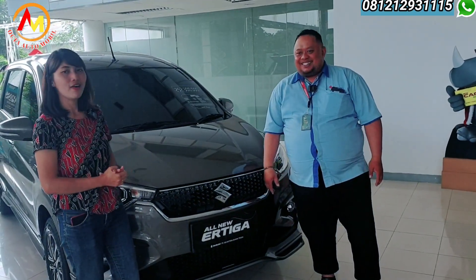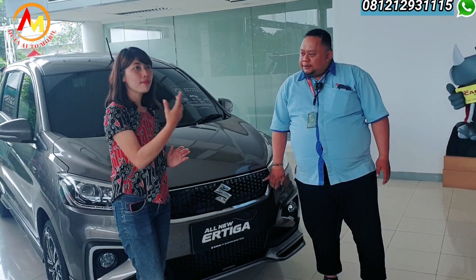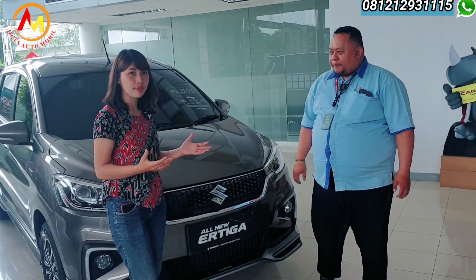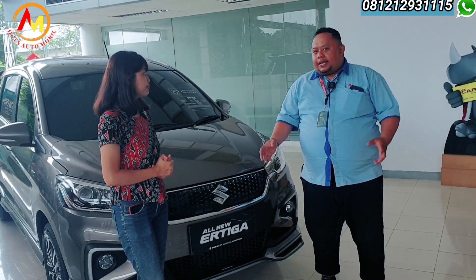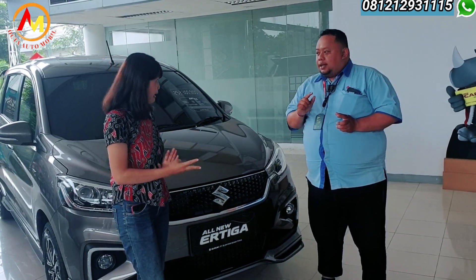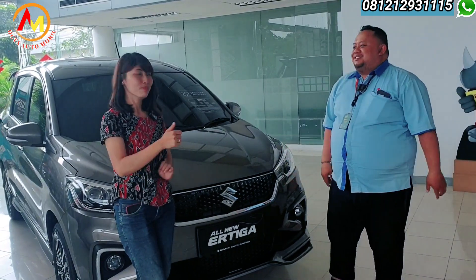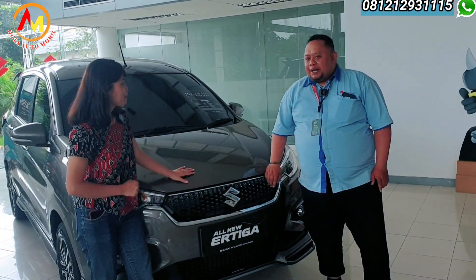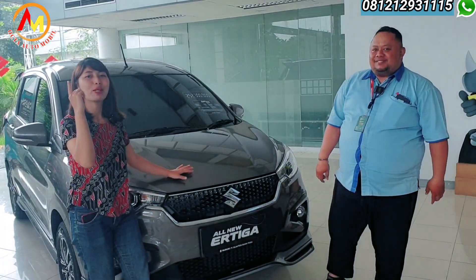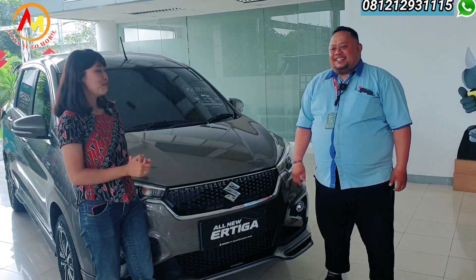Ngomong-ngomong, menjelang lebaran, untuk proses kredit dari data lengkap sampai customer ke operatif berapa lama sih Pak? Kalau semua komplit, proses di leasing itu 2-3 hari kerja. Setelah PO turun, 2-3 hari mobil bisa dikirim. Booking fee minimal 1 juta. Banyak paket, tinggal pilih sendiri.